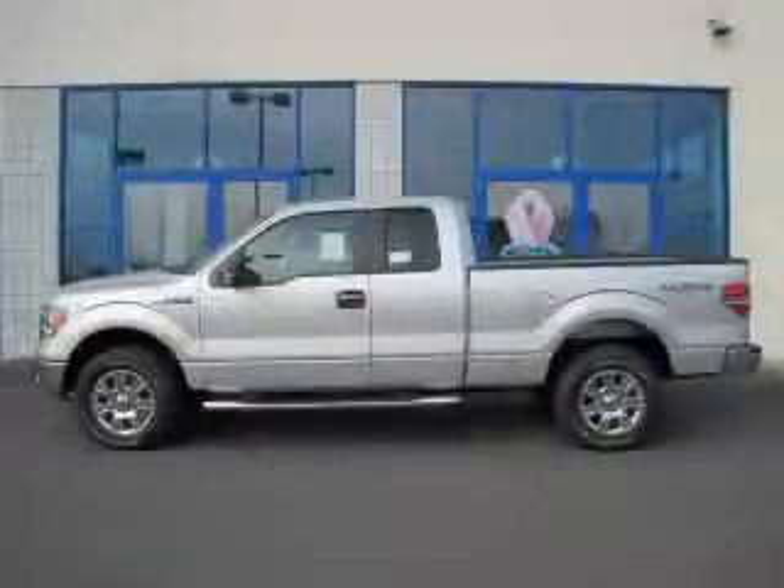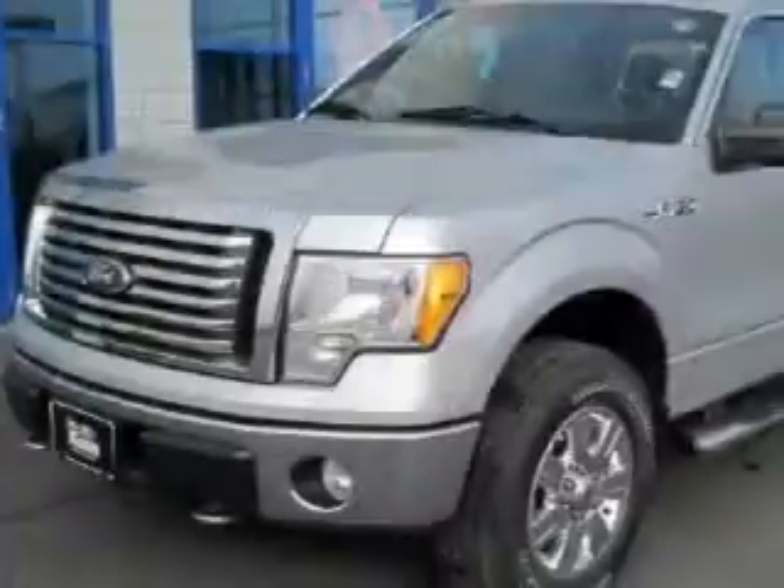This is a brand new 2010 Ford F-150, made for the job site, the trail and the town.